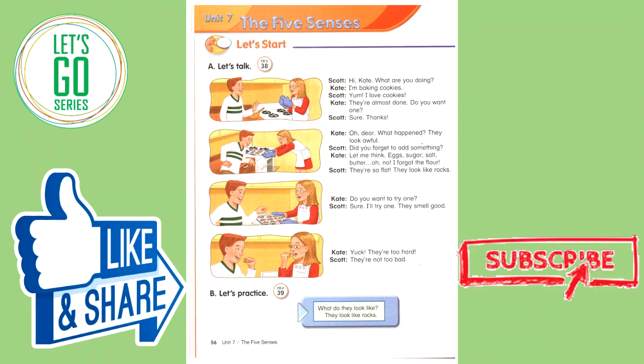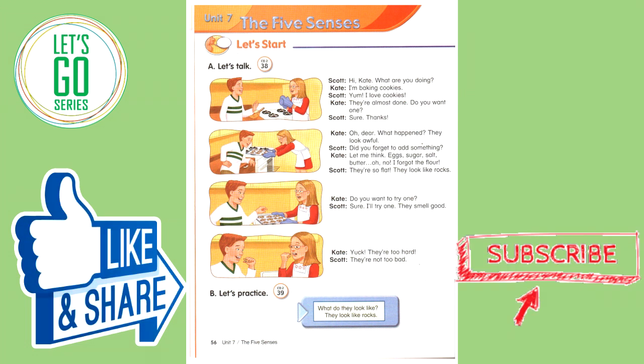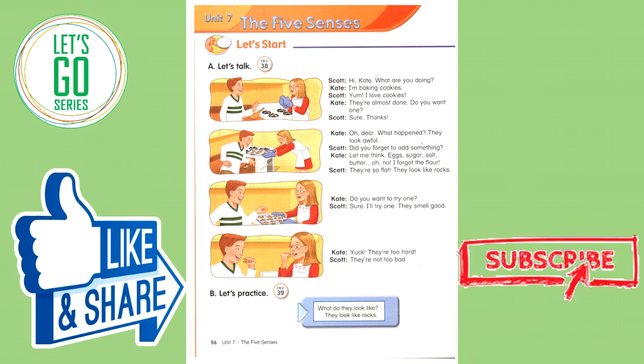Let's talk. Hi, Kate. What are you doing? I'm baking cookies. Yum! I love cookies. They're almost done. Do you want one? Sure. Thanks.